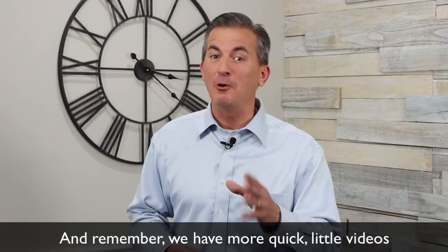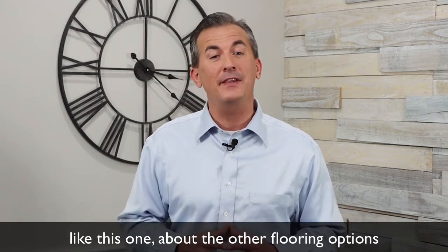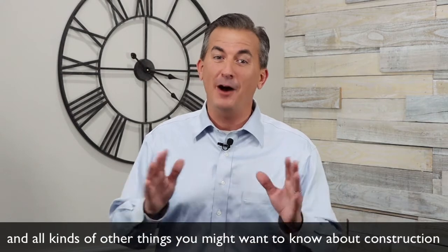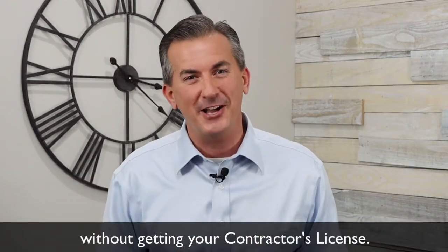I hope that helps. And remember, we have more quick little videos like this one about the other flooring options and all kinds of other things you might want to know about construction without getting your contractor's license.